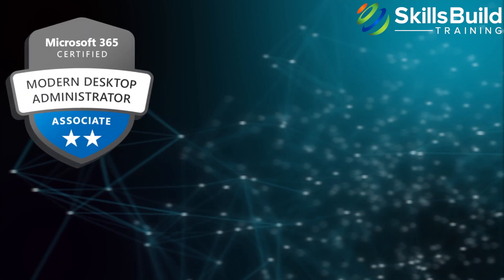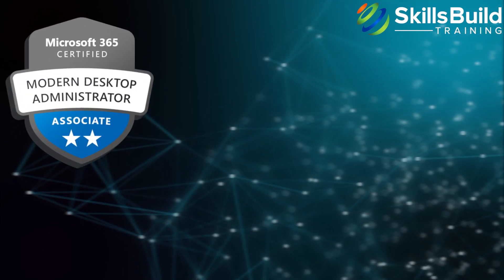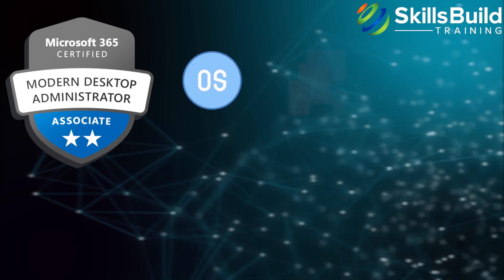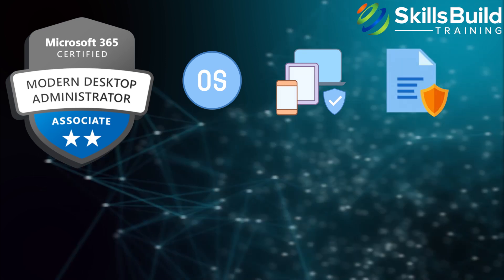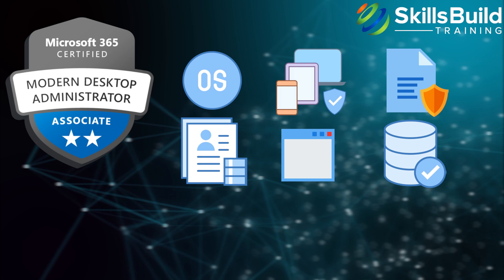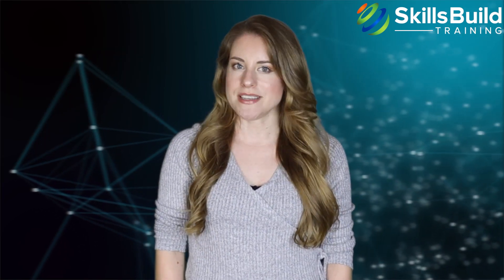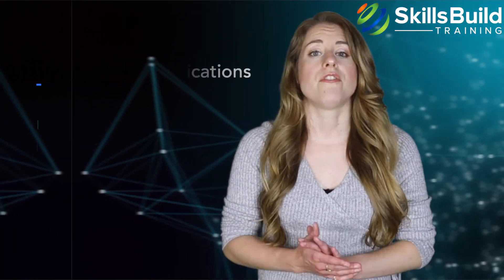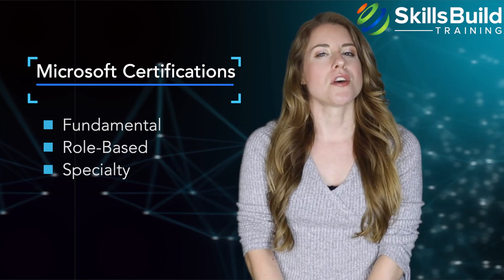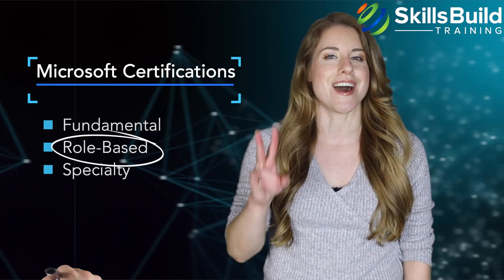Microsoft 365 Modern Desktop Administrator Associate leads to desktop administrator job roles which involve tasks related to operating systems, device security, policies, profiles, apps, and data with a special focus on Windows operating systems and platforms. Microsoft offers three types of certifications: fundamental, role-based, and specialty. The Modern Desktop Administrator Associate belongs to the role-based category.